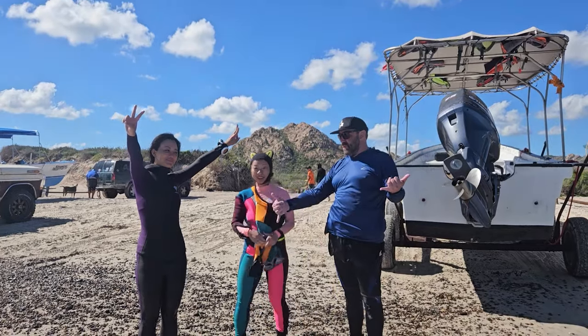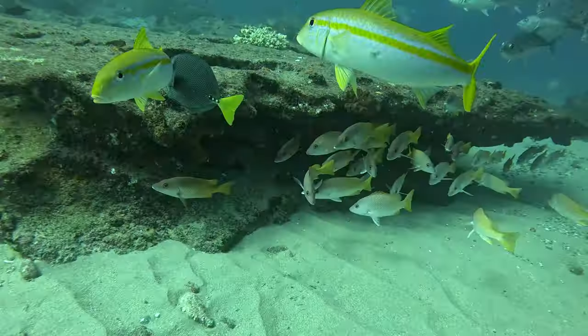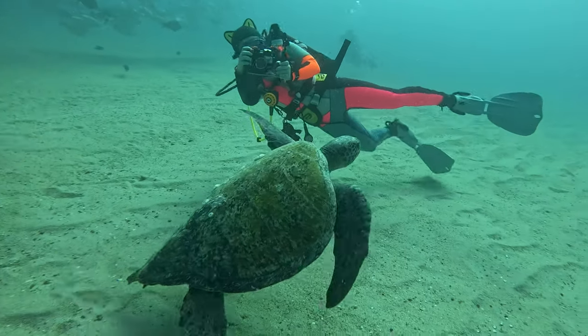Are you struggling to work out what scuba course to take next? In this video, I'll show you the four best courses for you to take after your open water certificate that I know will save you time and money for becoming a stronger and safer diver.